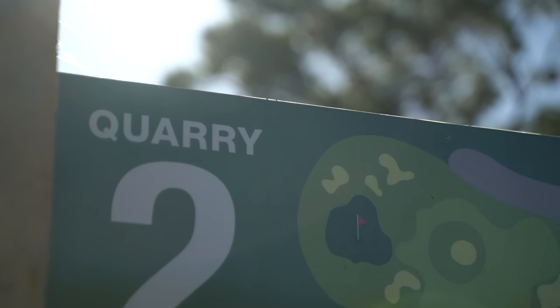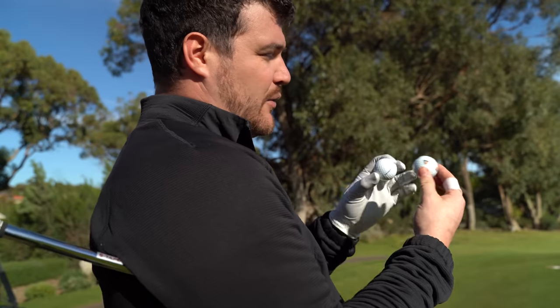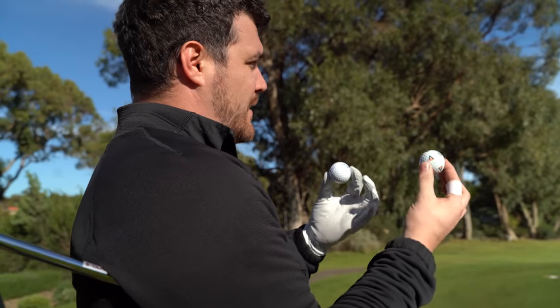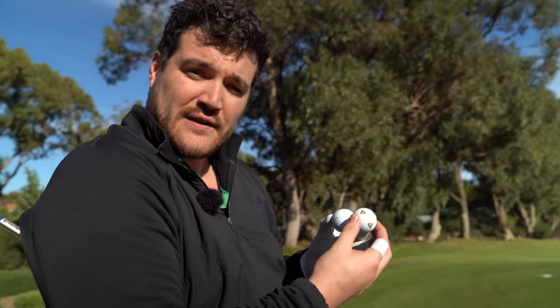The format is: we hit both shots from the tee, pick the best one, they get the point. So for example, we hit both shots, TP5X wins — point to the TP5X — and we hit both shots from there. The 90s ball goes closer, that gets a point. And so on. Three holes. You with me? Good, let's go.